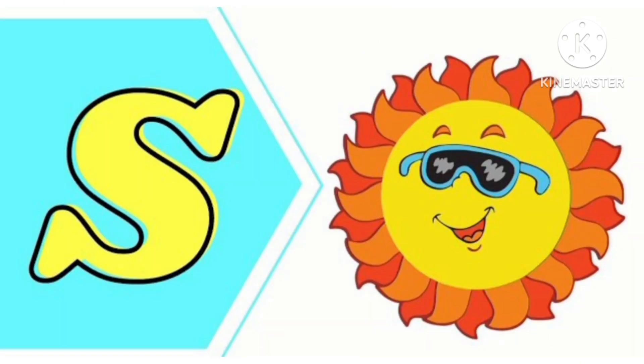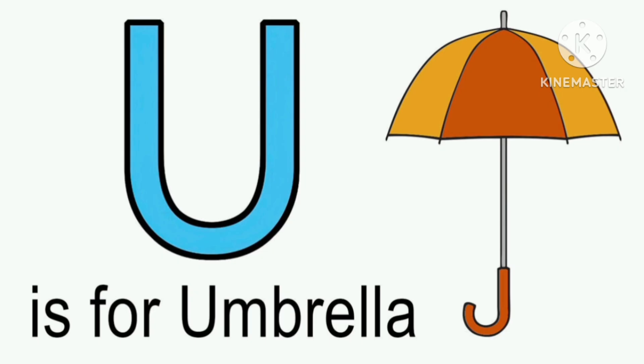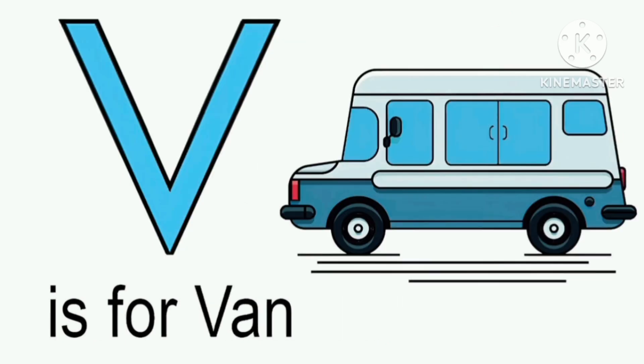S for Sun. T for Tiger. U for Umbrella. V for Van.